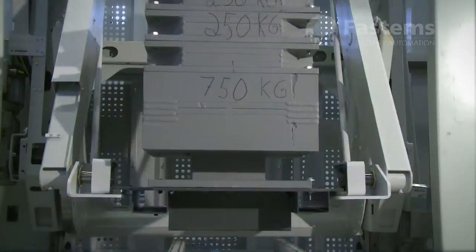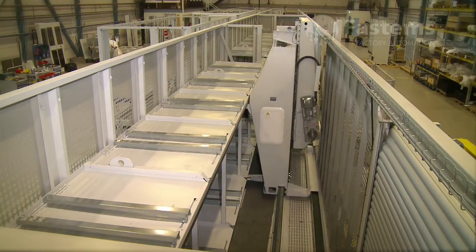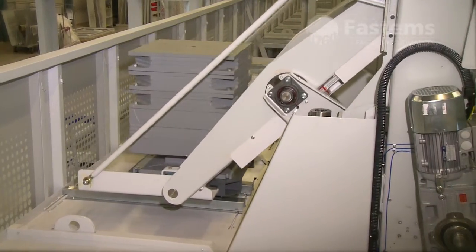The FPC factory automation system is factory tested, easy to commission and easy to extend. It is a real FMS, with which you can start unmanned production.